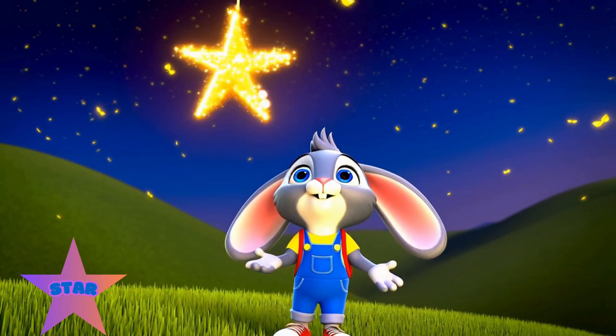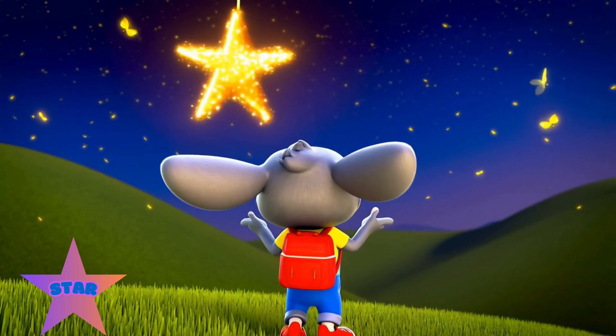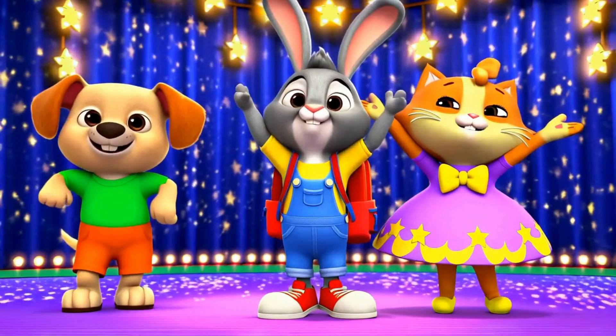A star has five shiny points. Let's twinkle like stars.